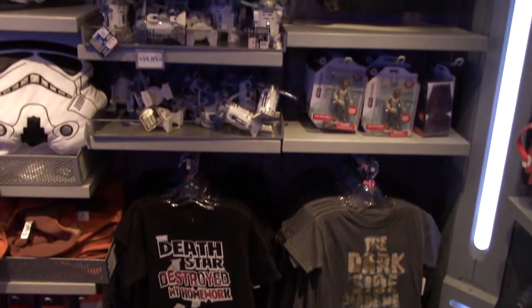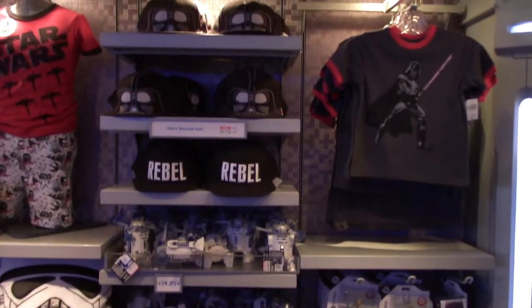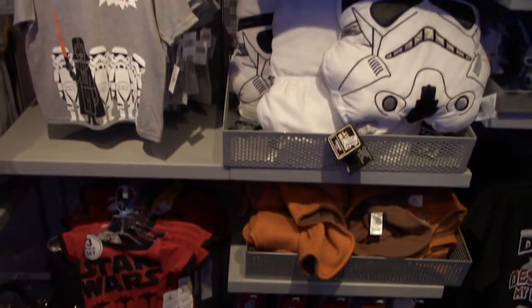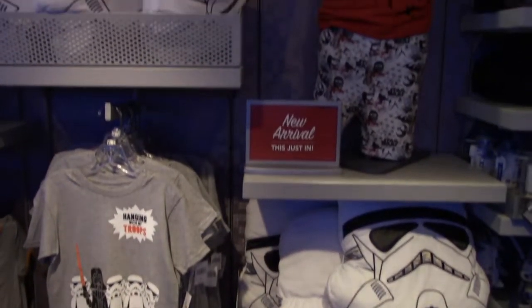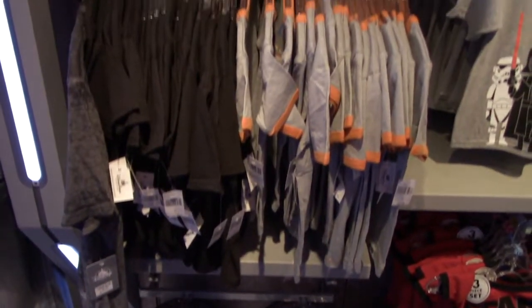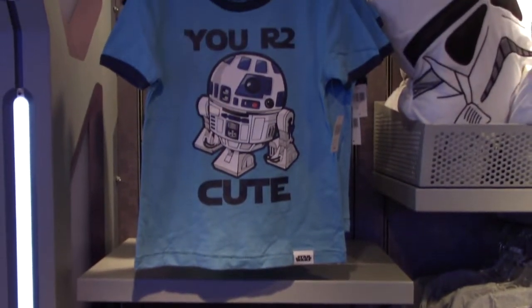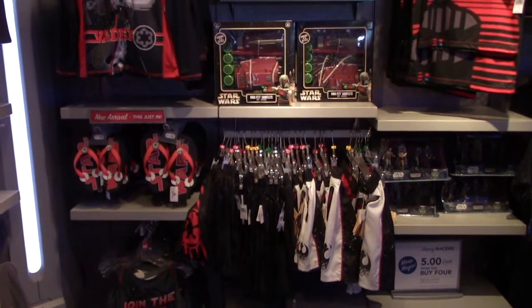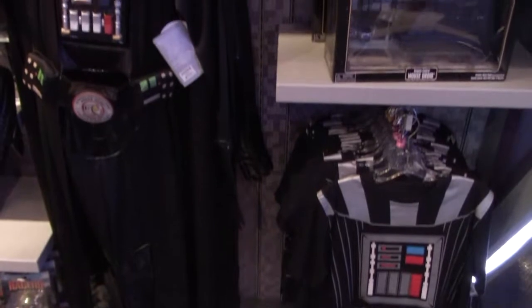This little section here is for the youngsters, though the hats look like they're adult hats. There are little sets, socks, a Star Trooper fleece blanket and pillow, some play sets, and some kids' shirts. Items for the youngsters include play sets, shirts, and a Darth Vader shirt and costume.